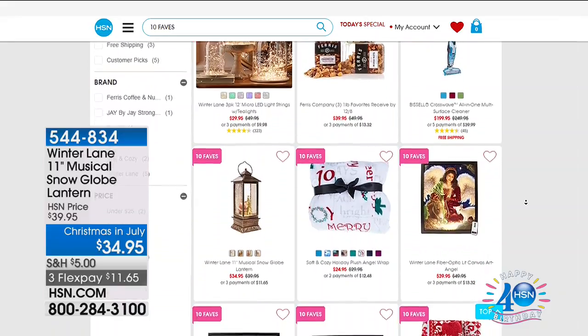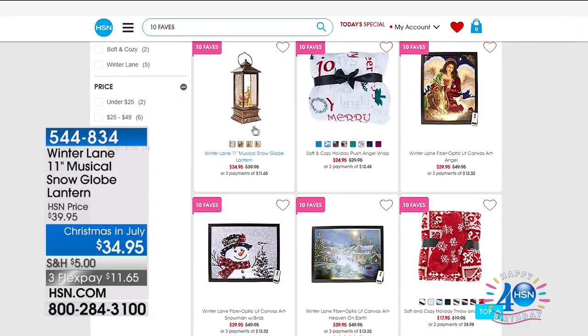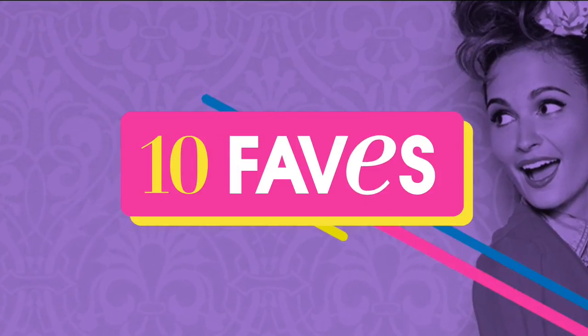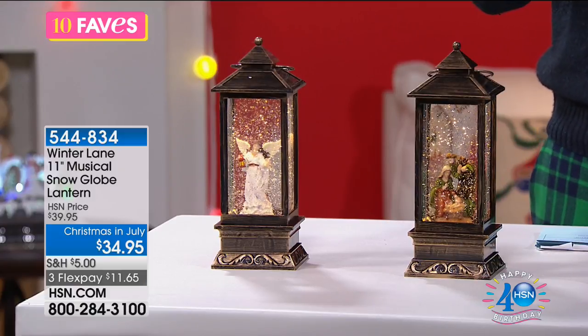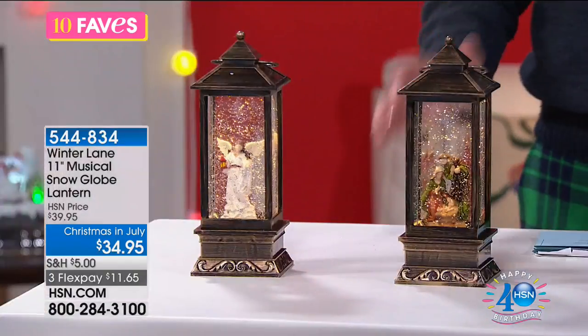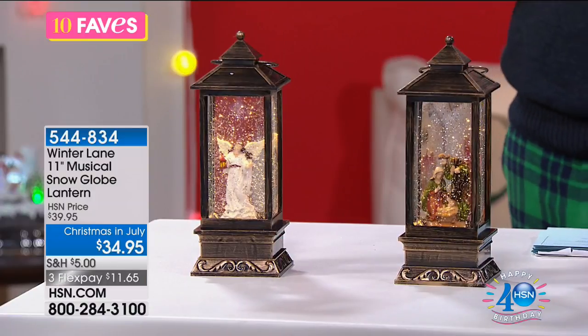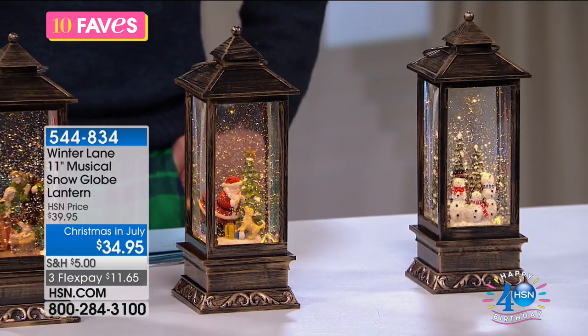Coming up for $34.95, these are the wonderful Winter Lane 11-inch musical snow globes. As a parent, one of the great things is rekindling that joy of Christmas as a child — recreating those all-time favorite memories. These are 11 inches in height; you have four choices: the angel, the nativity scene, Santa, or the snowman.